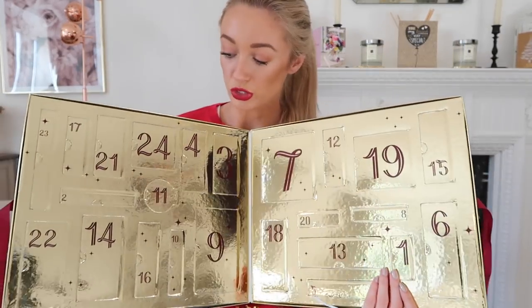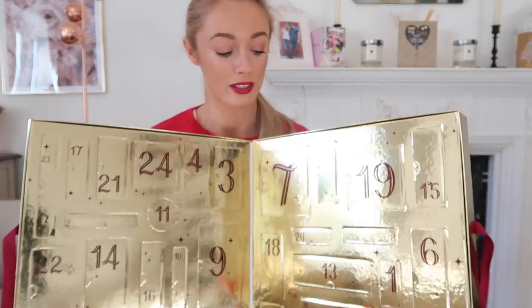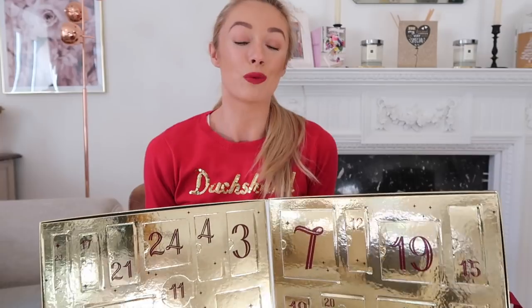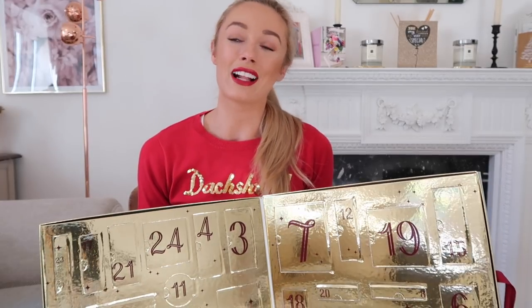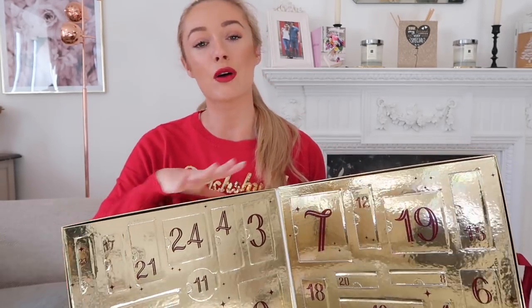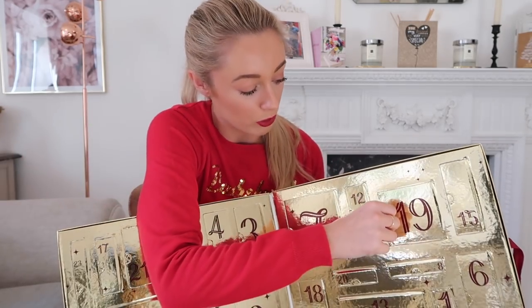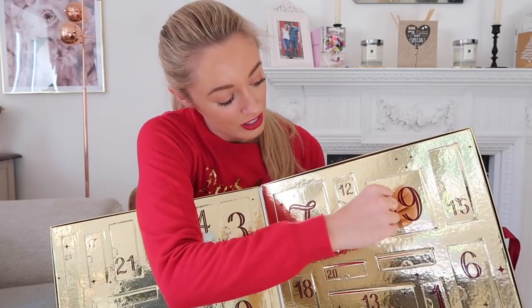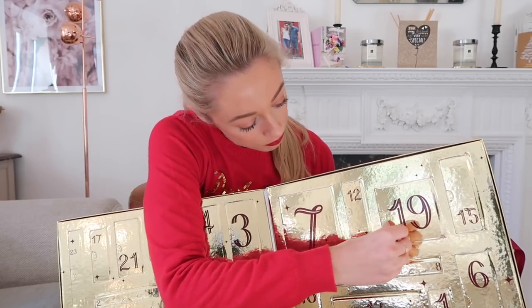Inside, it's this giant gold box that opens up like a big book, and you've got a fabulous gold calendar going right up to 24. As I did in my previous video — where I opened Liz Earle, Bare Minerals, The Body Shop, and others — I'm just going to open up a few doors to show you what's inside. I'm intrigued by this big one, number 19, so let's have a peek.